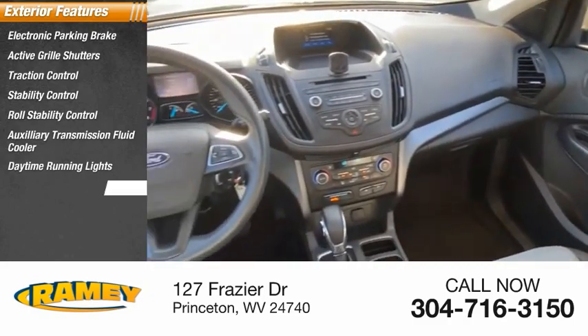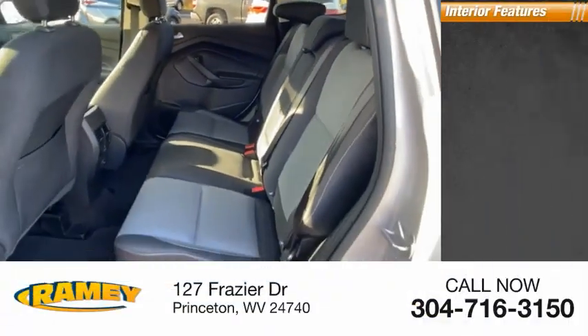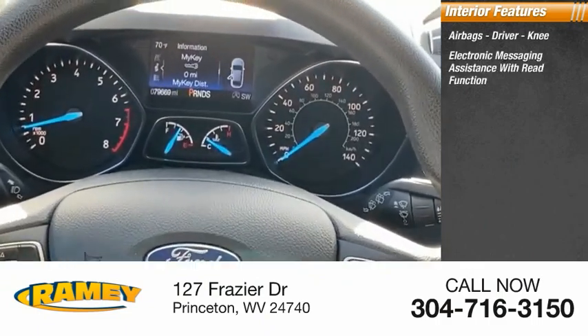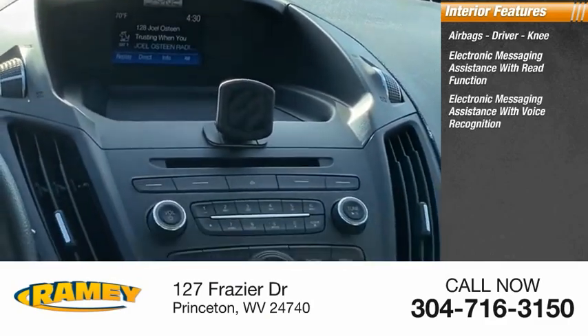Daytime running lights, fog lights, braking assist, power brakes. Inside you'll find airbags — driver and knee — electronic messaging assistance with read function, and electronic messaging assistance with voice recognition.